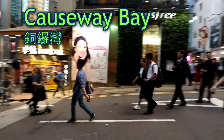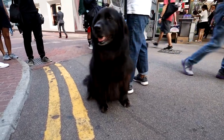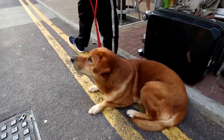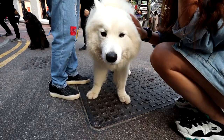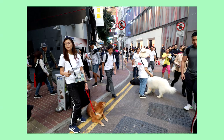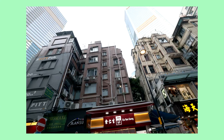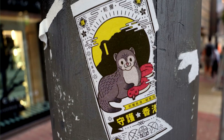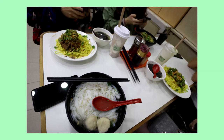I saw these big furry dogs in Causeway Bay later that afternoon. They were doing their job to grab the attention of passersby to donate to the HKAAC. Then stopped for noodles at a small local diner in Causeway Bay and walked around a bit.